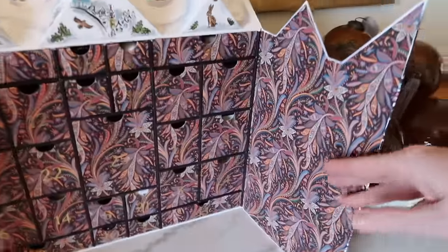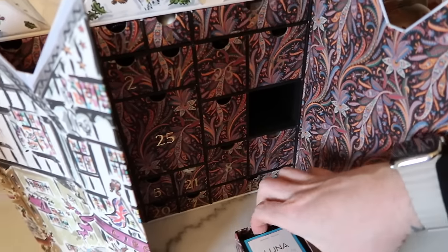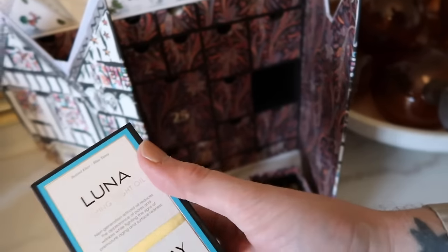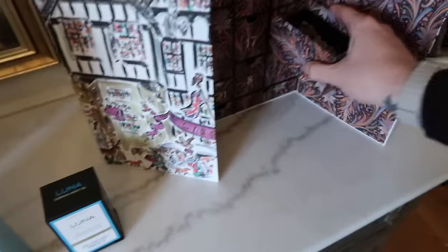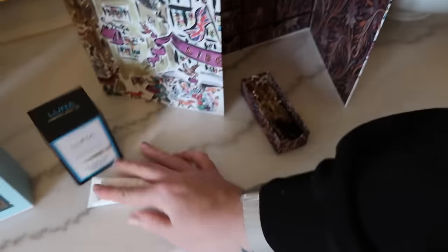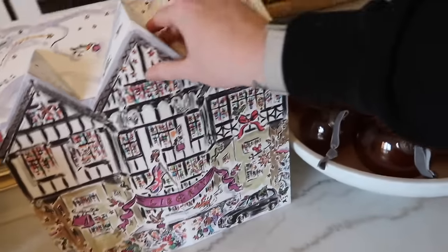Day three and day four of the Liberty calendar. Day three — oh my gosh, look at the size of that. I actually have used this many times. I can't get over this calendar — the Luna Sleeping Night Oil. So good, I will be cracking that open immediately. And then day four — great brand, Dr. Barbara Sturm, and it is her face cream. This calendar is a winner and one that I would buy year after year. Highly, highly recommend.